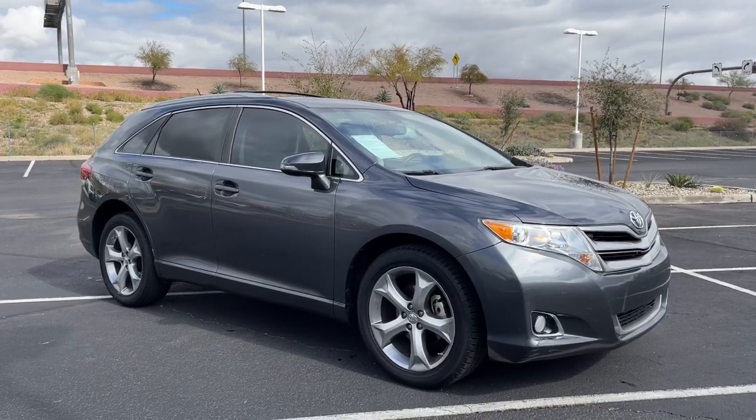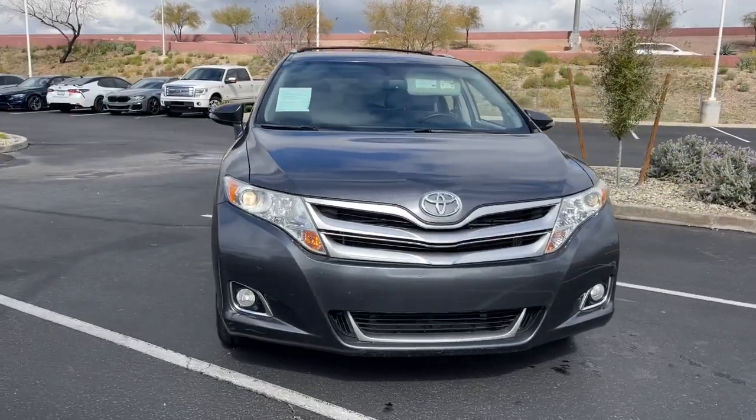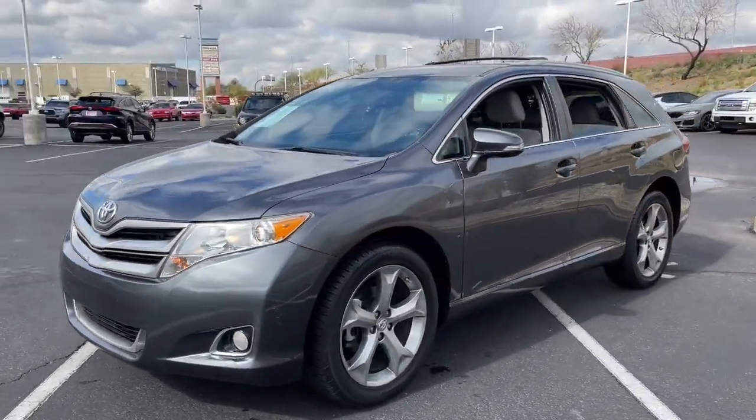You will love the features of this 2013 Toyota Venza. This vehicle is an outstanding buy with fewer than 150,000 miles on the odometer.